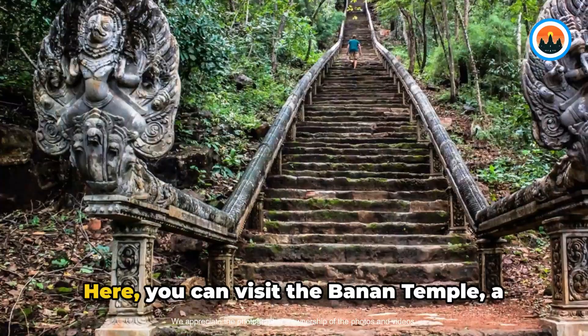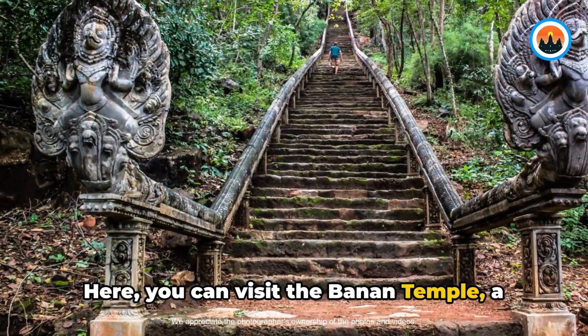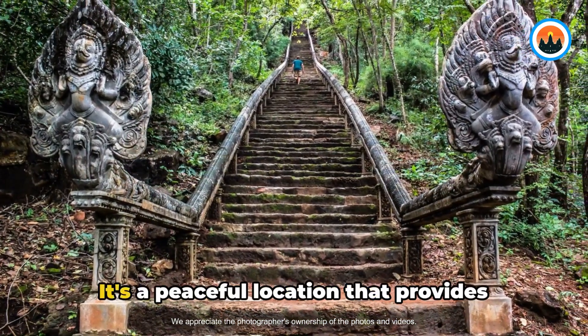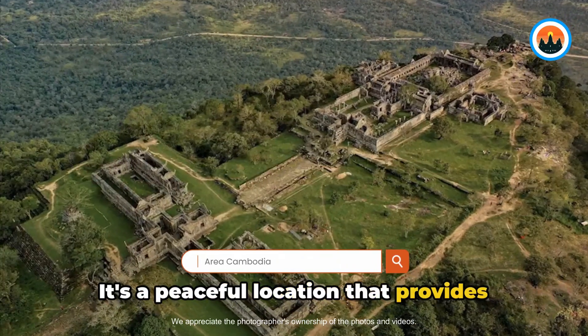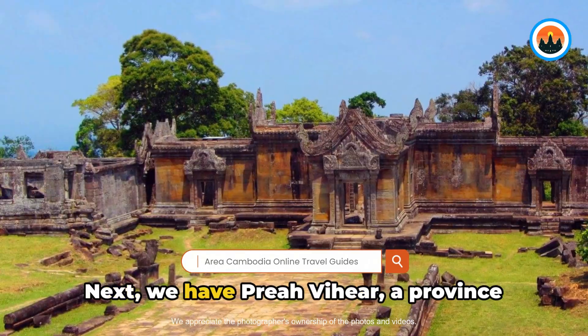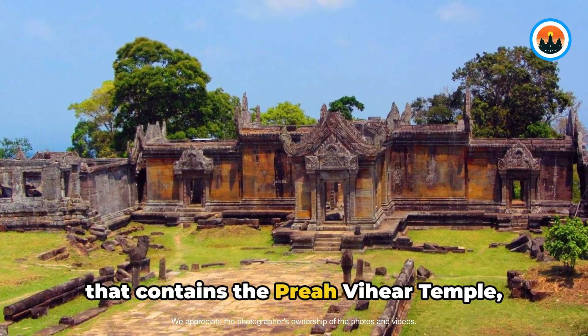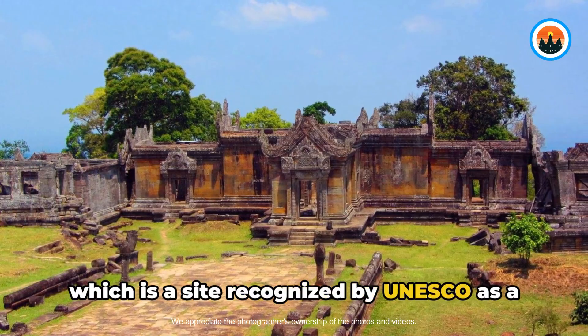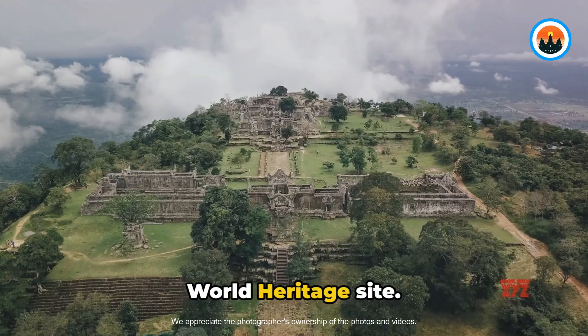Let's travel to Battambang, where you can visit the Banan Temple, a temple from the 11th century located on top of a mountain. It's a peaceful location that provides wide-ranging views of the nearby countryside. Next, we have Preah Vihear, a province that contains the Preah Vihear Temple, which is a site recognized by UNESCO as a World Heritage site.